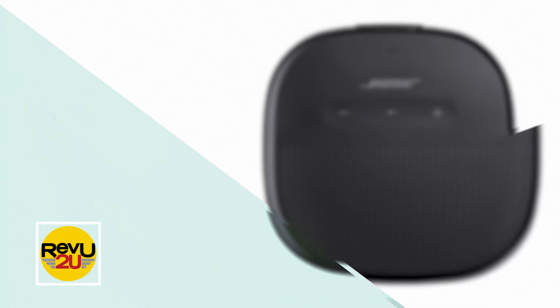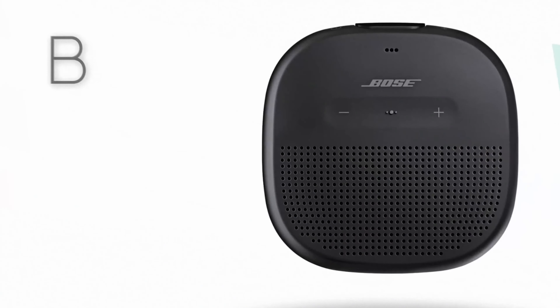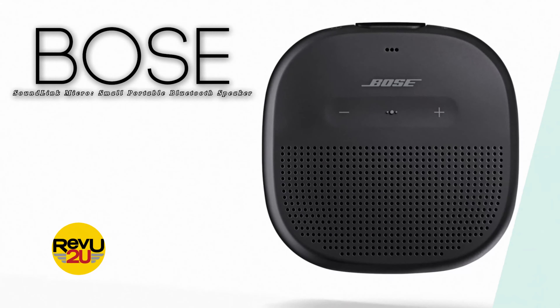So what product are we reviewing today? It's the Bose SoundLink Micro portable Bluetooth speaker.